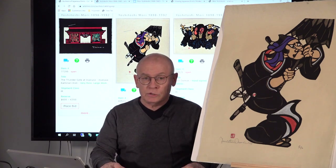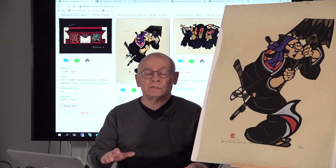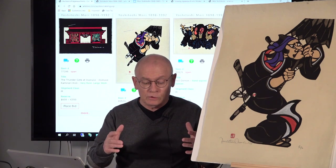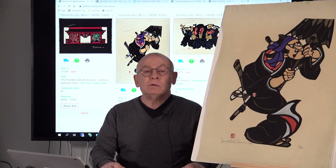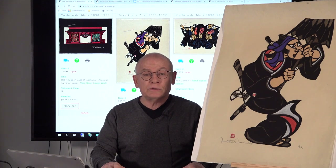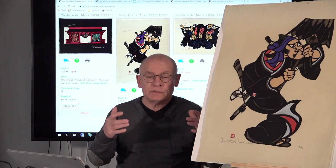Today I want to present to you a modern artist, active during the second half of the 20th century. His name is Mori Yoshitoshi. He was born in 1898 and he died in 1992. Mori Yoshitoshi was the master of kapatsuri.